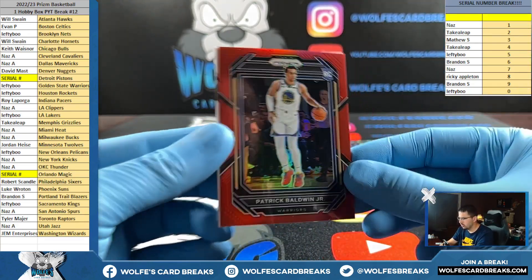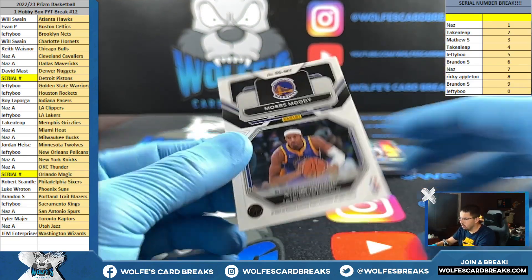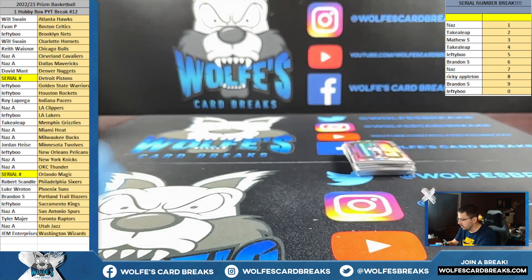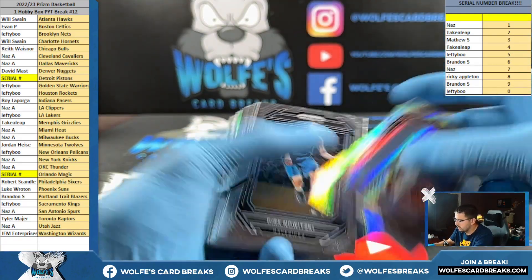Baldwin Jr. red prism, number to 299. Moody for the Warriors autograph. We haven't hit much in the last several boxes of Prizm basketball — well, not much.